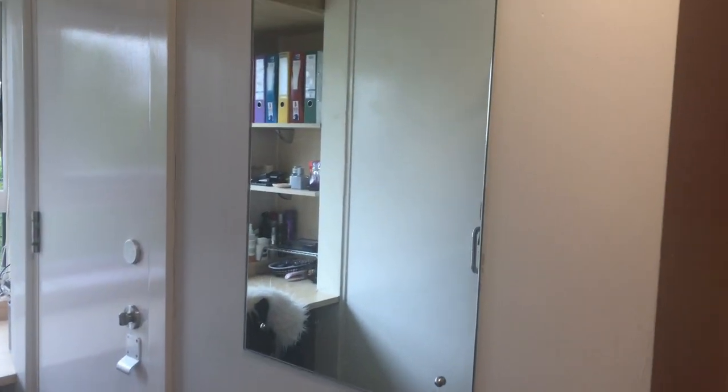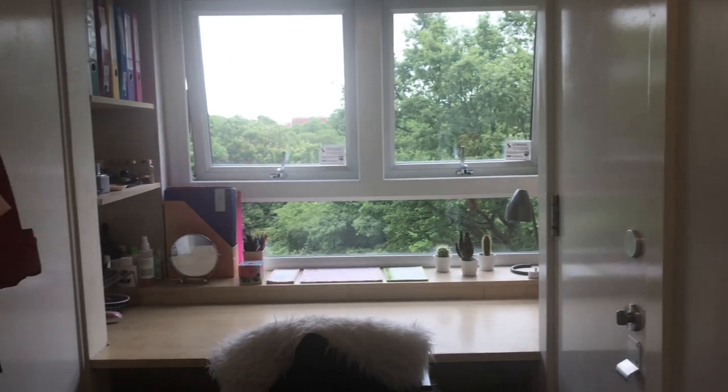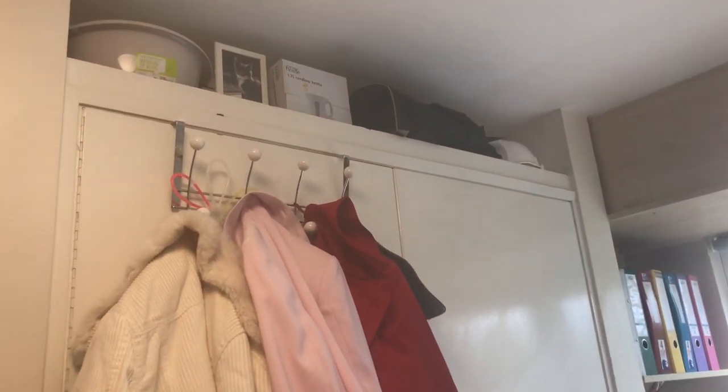There's a small mirror. On this side is the wardrobe, and I've got an over-the-door hanger which I put all my jackets and coats on.